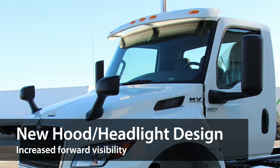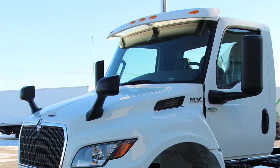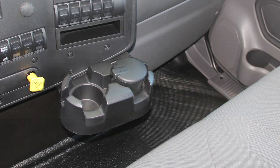The new MV has redesigned the sloped hood and halogen headlights to increase forward visibility and help drivers stay focused on the road ahead. With Intercoat ChemGuard-coated floor panels and the optional Line-X-coated interior floor, the new MV is packed with enhanced corrosion protection to defend against even the most corrosive environments.